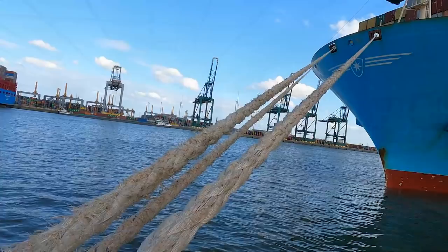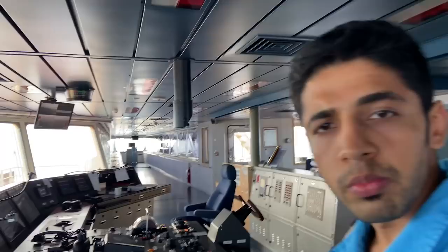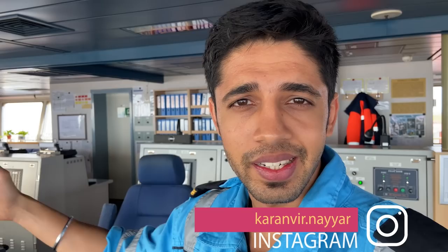In today's episode, I'm going to give you a tour of this entire bridge on board Mankheba Maersk — what all equipment we have for navigation, distress, GMDSS, etc. So stay tuned. Before we proceed further, I just wanted to tell you that we are right now at anchorage, so everything is safe and I'm off duty. The second mate is on watch, so I'm just making this to help you guys know better, when you are in college or academy, how a navigation bridge looks.